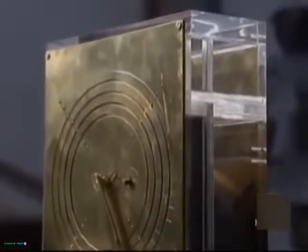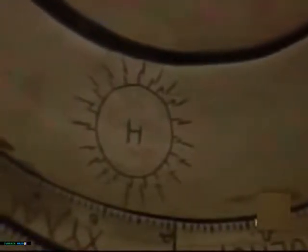He realized the mechanism was an extremely sophisticated device for calculating the relative movements of the sun and moon. It also seemed to show the days of the month as lunar phases.